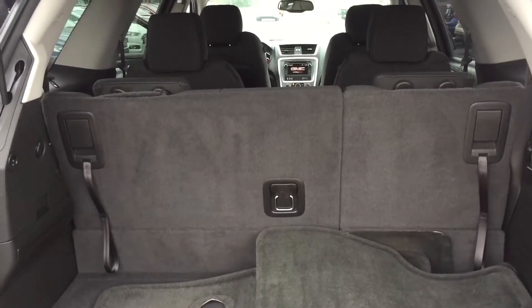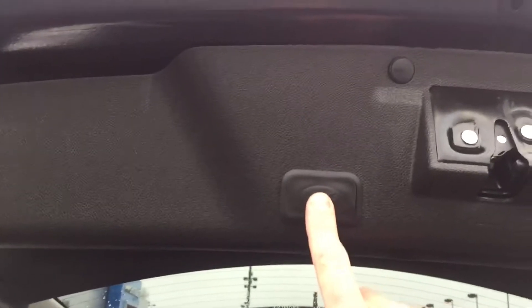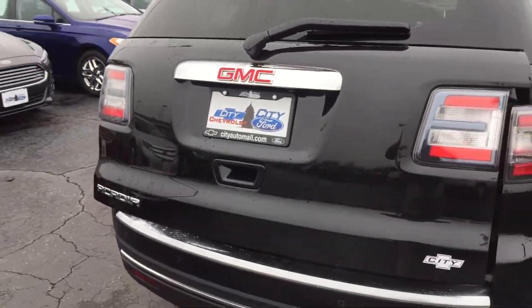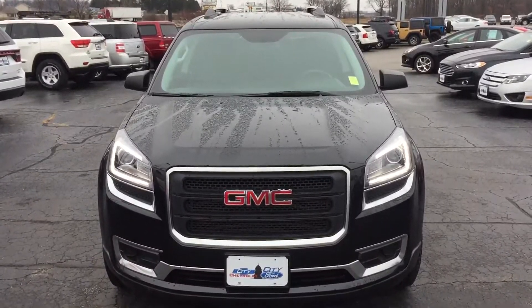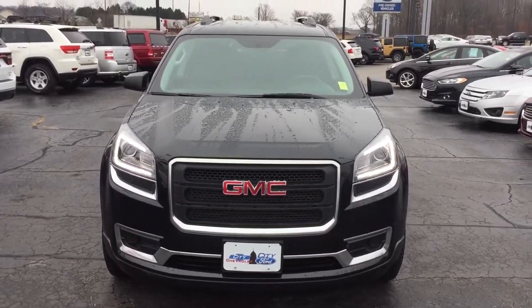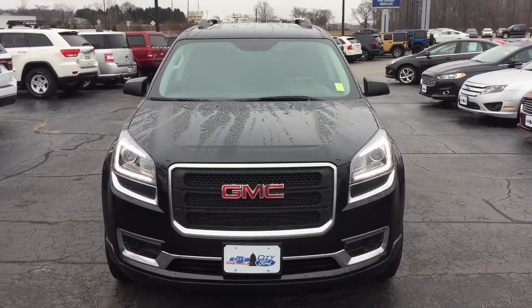These back seats also fold down for extra cargo space. There you have it — it's the 2014 GMC Acadia that we have here at City Chevrolet in Columbia City. Again, my name is Joe Moravec and my cell phone is area code 260-450-5653. Feel free to call me if you have any questions before Saturday. But if I don't hear from you, I will see you Saturday morning. Have a great afternoon, Natina.